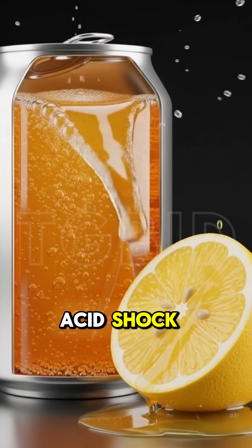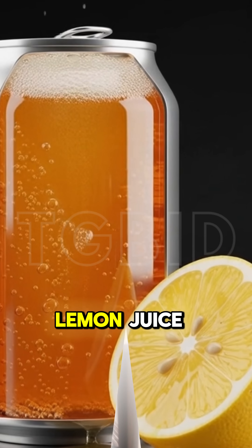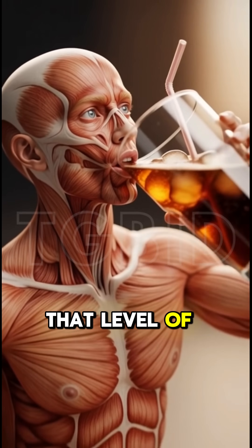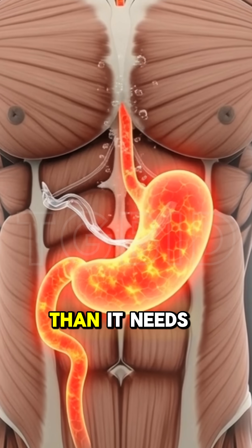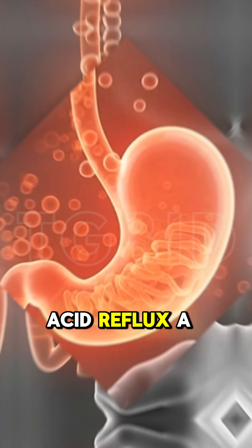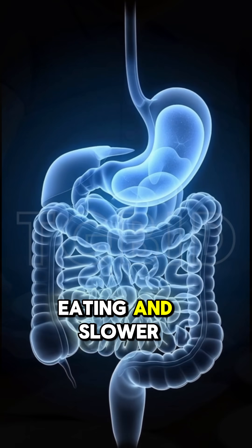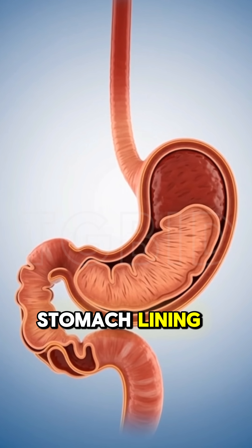Next comes the acid shock. Soft drinks are extremely acidic, almost similar to lemon juice. When you mix that level of acidity with a full meal, your stomach becomes even more acidic than it needs to be. The result? Heartburn, acid reflux, a heavy feeling after eating, and slower digestion overall. With time, this repeated acid exposure can irritate and weaken the stomach lining.